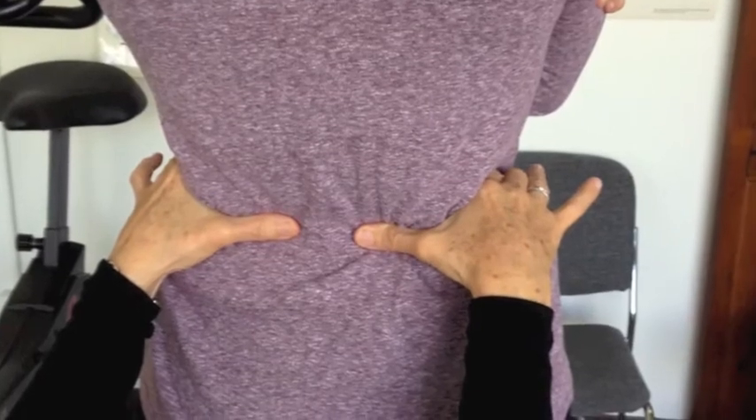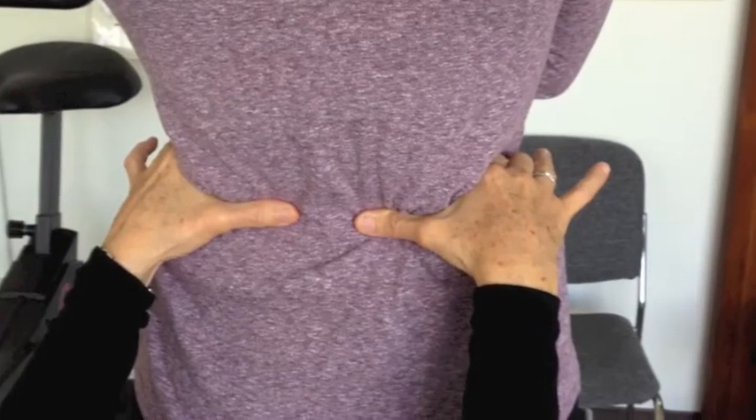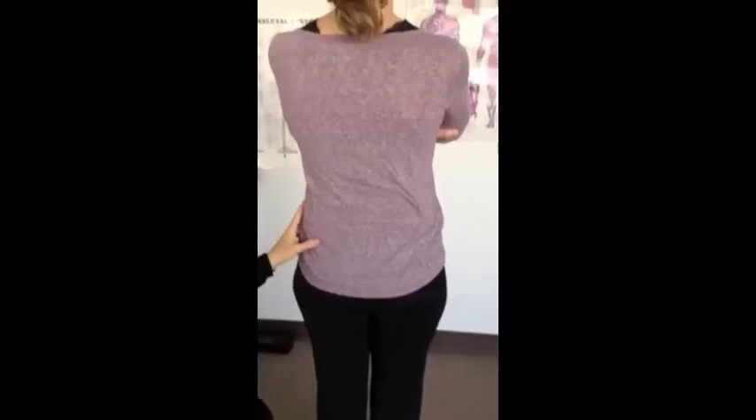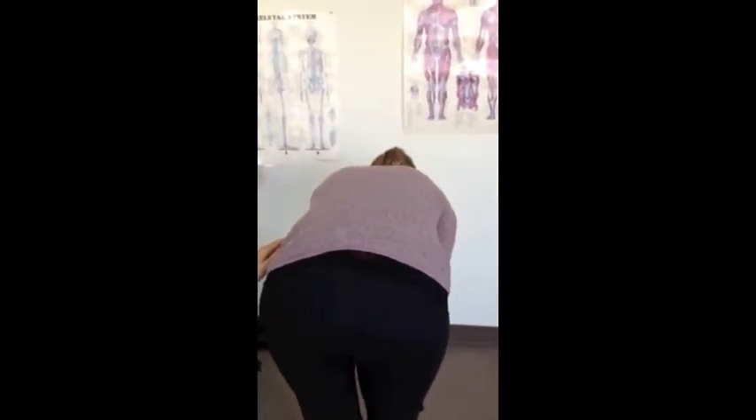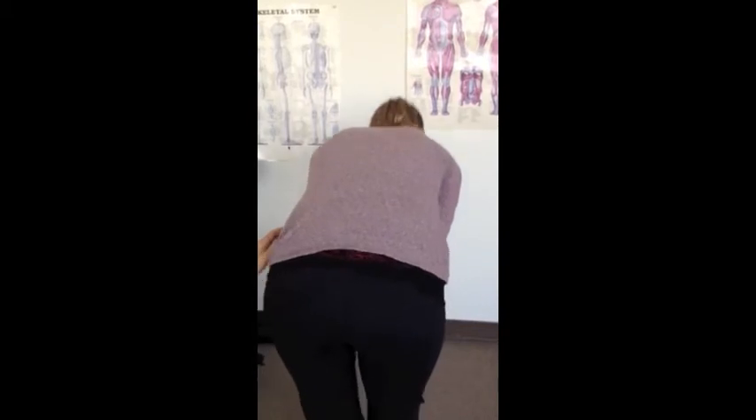As you can see here, after her adjustment, her pelvis is nice and level and stable. Now, the patient has just a slight bend in her knees and she's bending over at the waist and coming back up.